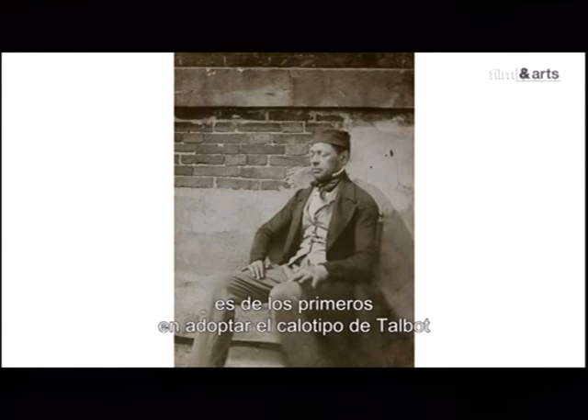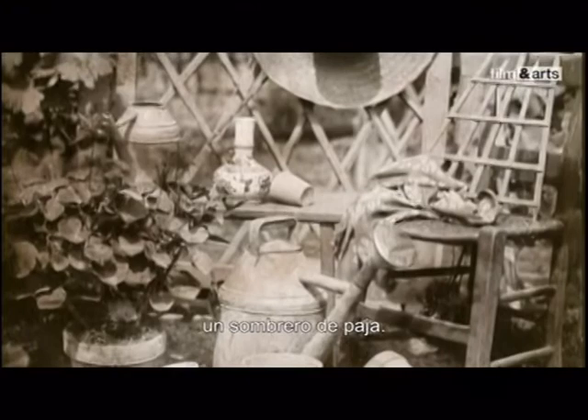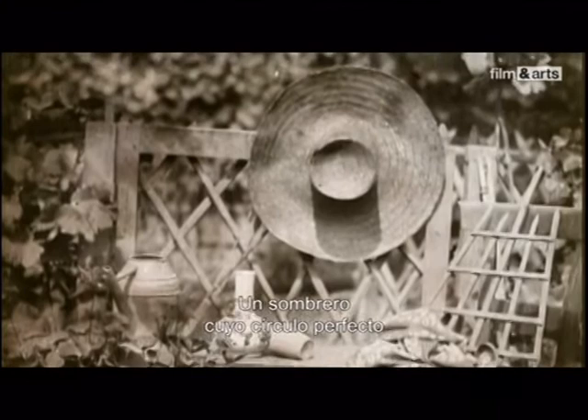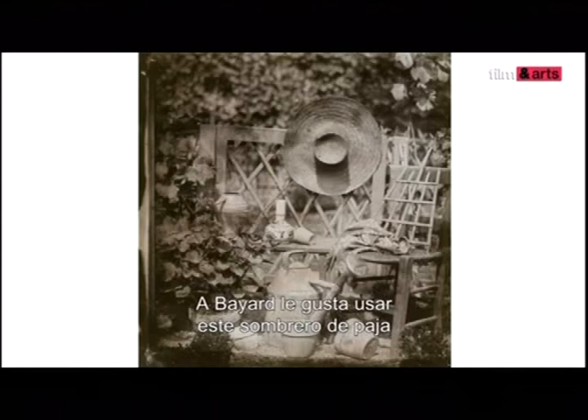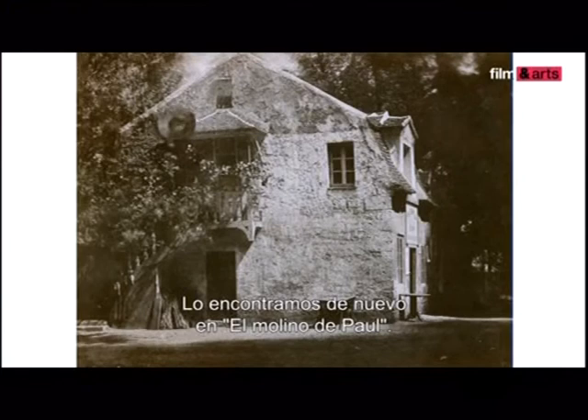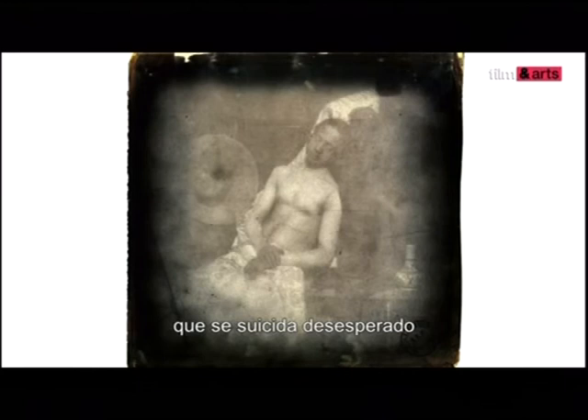En France, Bayard est un des premiers à adopter le calotype de Talbot et à comprendre le parti qu'il peut en tirer. En 1842, il photographie ces outils de jardin qu'on dirait abandonnés — un chiffon qui traîne sur une chaise vide, un chapeau de paille. Un chapeau dont le cercle parfait incarne à la fois le photographe jardinier et l'ordre au milieu du désordre. Bayard aime se servir de ce chapeau de paille comme d'un point focal, un élément structurant, une signature. On le retrouve en bonne place dans le moulin de Paul, et il joue un rôle essentiel dans la photographie la plus célèbre de Bayard : le noyé. Bayard s'y représente en noyé, suicidé de désespoir parce que le procédé de Daguerre est reconnu comme meilleur que le sien.